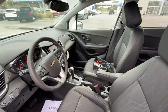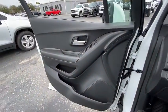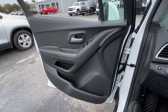Traction control, dual airbags, power steering, keyless start, electronic stability control, power windows, rear window defroster, security system.